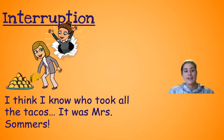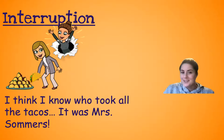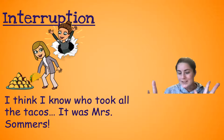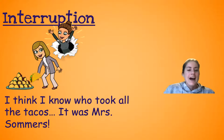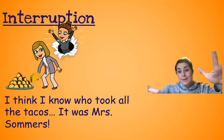Now an interruption — sometimes you might see this in writing where the character's talking and then dot, dot, dot, and someone talks over them. It's kind of like I'm interrupting Miss Summers: 'I saw her eating the tacos...' but then 'I think I know who took all the tacos — it was Miss Summers!' There I am, interrupting. Like, it was Miss Summers.